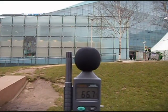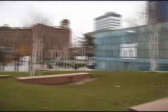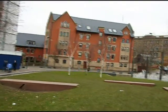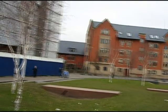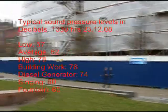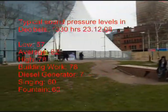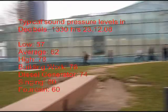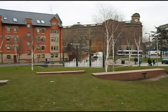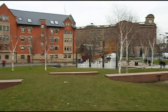We are in front of Urbis. The range is 57.6 to 77.9dB. There is noise from the diesel generator and the fountain and people singing.